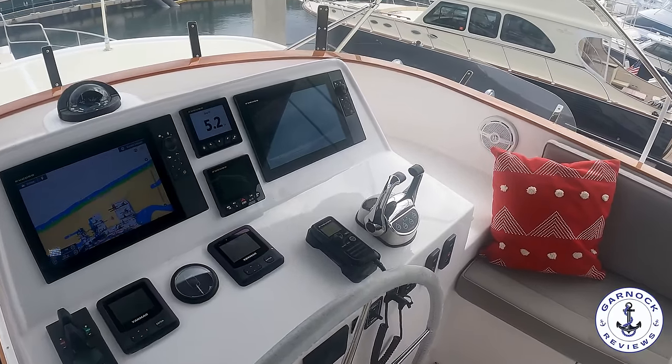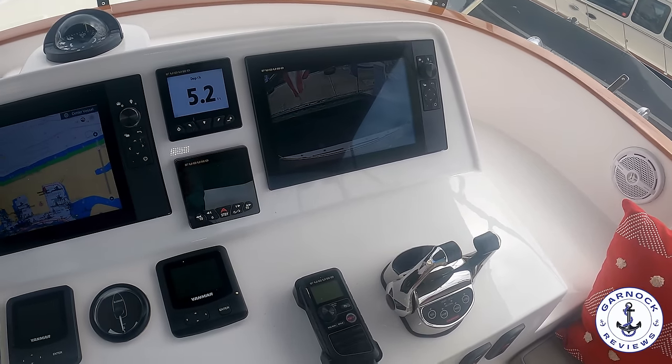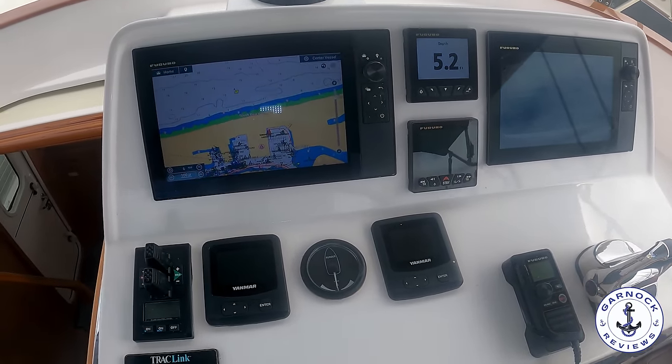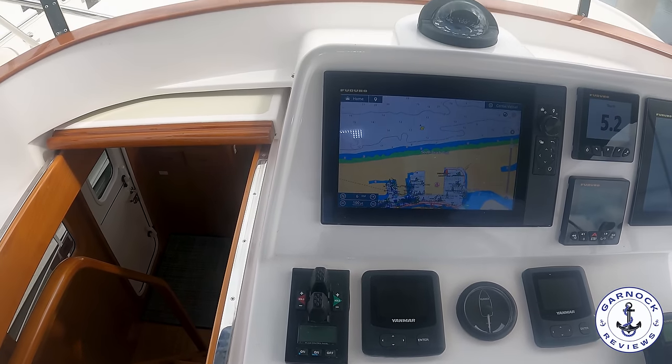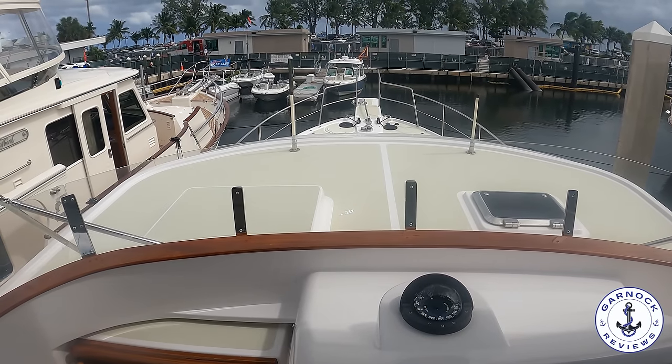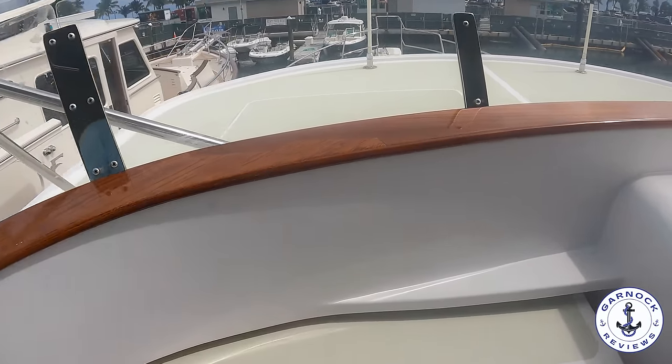At the flybridge helm you've got your multifunction displays, autopilot, bow and stern thruster controls, full engine instrumentation, and stabilizer controls. I love the fact that it's got a rudder angle indicator — I don't know why these aren't on every boat, but it's on this one. It really helps give you that extra confidence whenever you're at the helm.